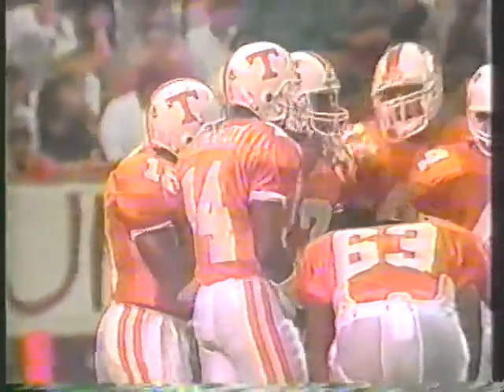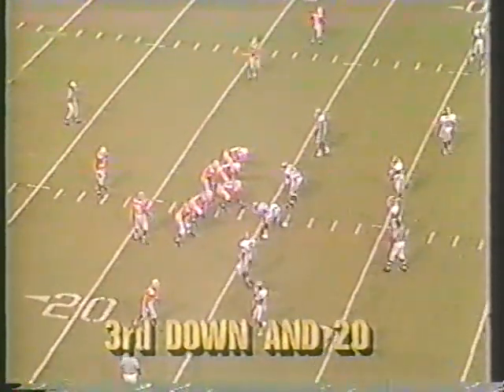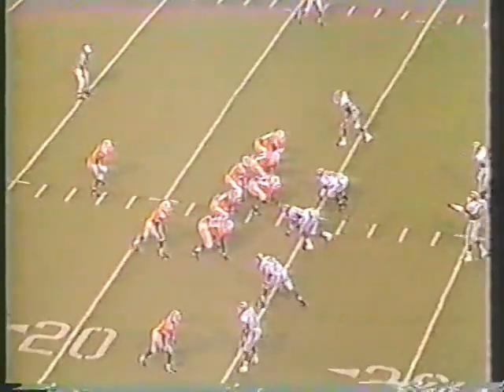Tennessee going in the wrong direction right here, trailing Southwestern Louisiana by a score of 3-0 as we're in the first quarter with a little over five minutes to go. The Volunteers are looking at a third and 20.